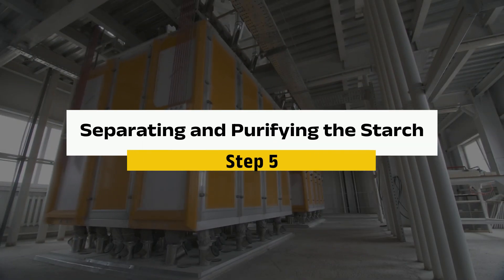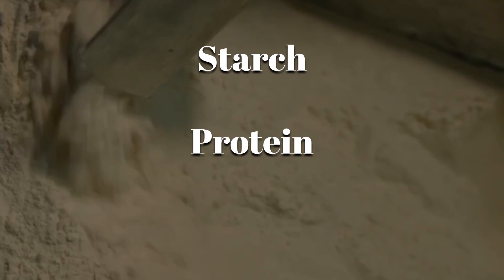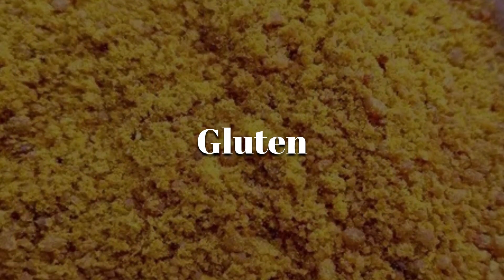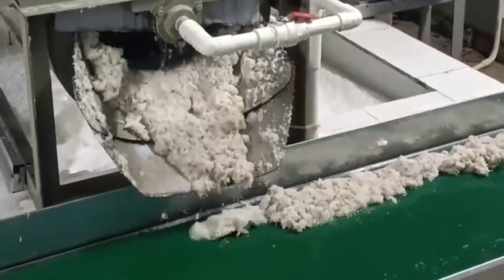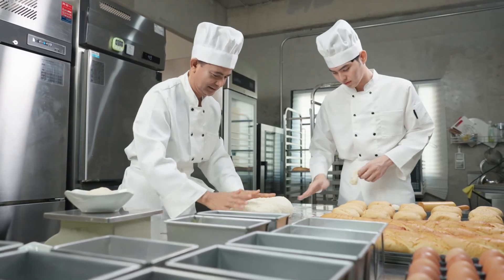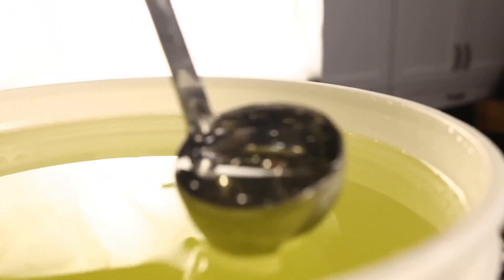Step 5: Separating and Purifying the Starch. Now that the germ is removed, what's left is a slurry of starch, protein, and fiber. The fiber is washed out and dried to be repurposed as animal feed or corn bran fiber in cereals. The protein — also called gluten — is separated using centrifuges. The final product is pure starch, which is filtered and washed up to 14 times, making it over 99.5% pure. Some of this starch is packaged and sold as corn starch, but the majority goes on to become corn syrup — and this is where things start getting really sweet.